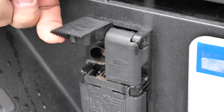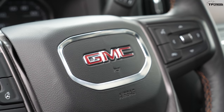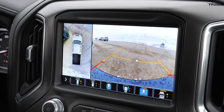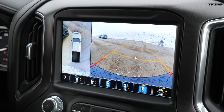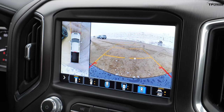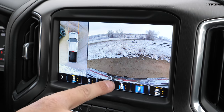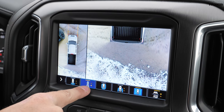GMC has you covered with up to six cameras on the truck itself, plus the ability to plug in a trailer camera for towing. GM has one of the best camera systems out there — you get a 360-degree view, a front view showing where you're steering, and up to 15 different views in high resolution. Here's the view behind the truck, here's the top view behind the truck.